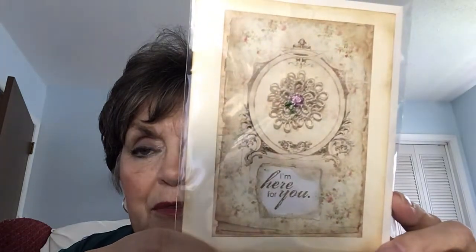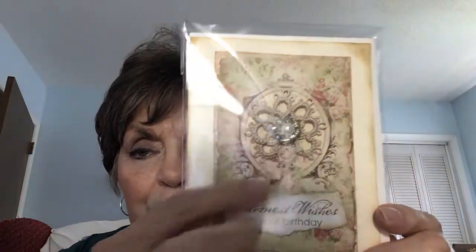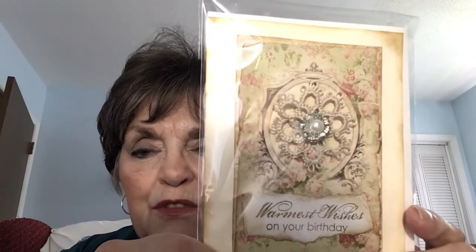Here's another design of 'I'm Here for You,' which I put a little tatted flower in the middle. And this is a new tatting I'm going to start doing — this is a snowflake. It's my first attempt and I like doing it, so I'm going to try some more. These would be nice for Christmas too.